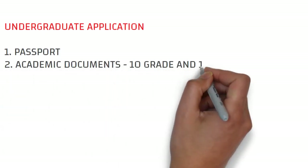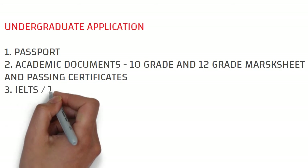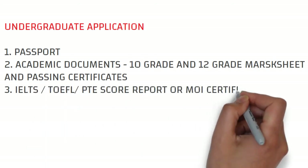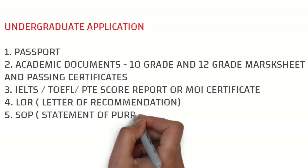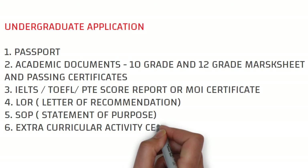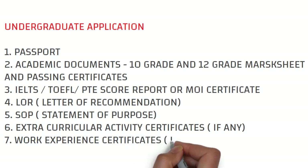For undergraduate application, the documents you need are: passport, academic documents, 10th and 12th mark sheets and passing certificate, IELTS/TOEFL/PTE score report or MOI certificate, LOR from school, SOP, extracurricular activity certificates if any, and work experience certificates if applicable.